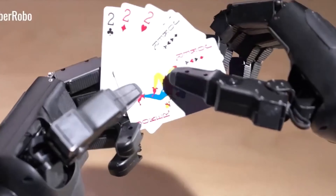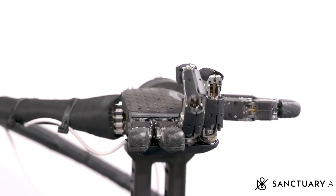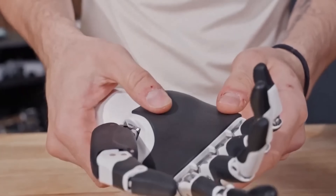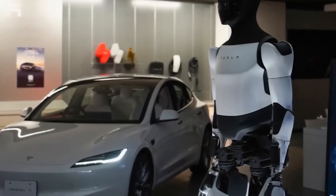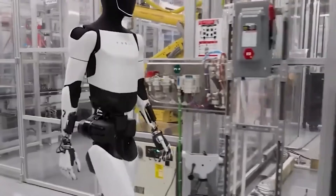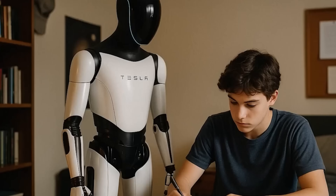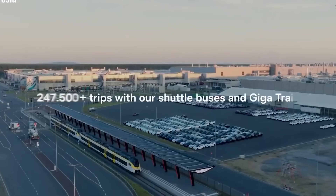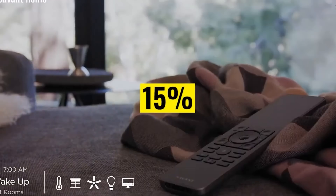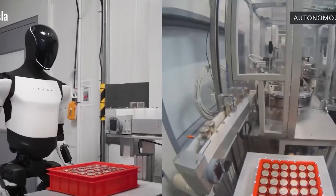At night, the Tesla bot takes on home monitoring duties. It inspects the electrical system, turns off unused lights, adjusts the air conditioning to optimal levels, and checks for any unusual energy consumption. If it finds a device using more power than expected, it immediately sends an alert to the home's control display. To end the day, it even reads bedtime stories to the children using Tesla's voice synthesis technology — with emotional intonation and natural pacing, making storytime feel warm and engaging.